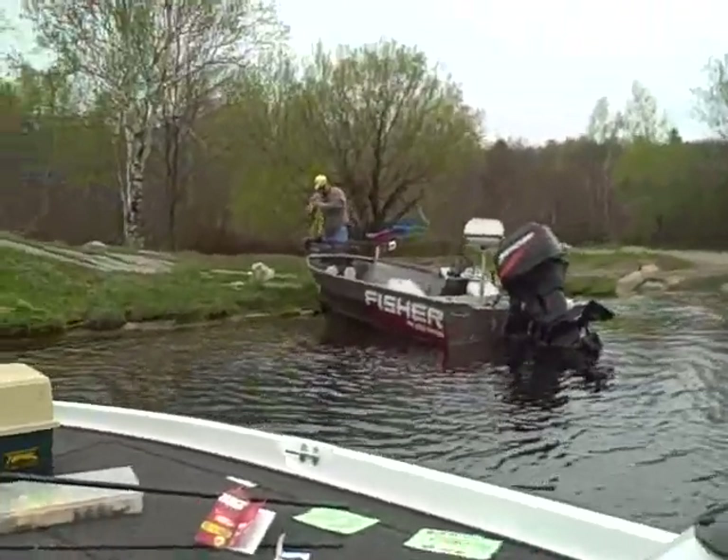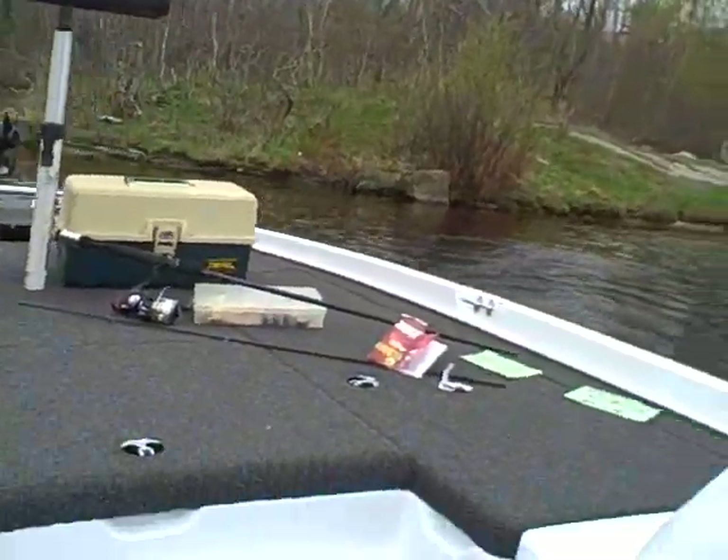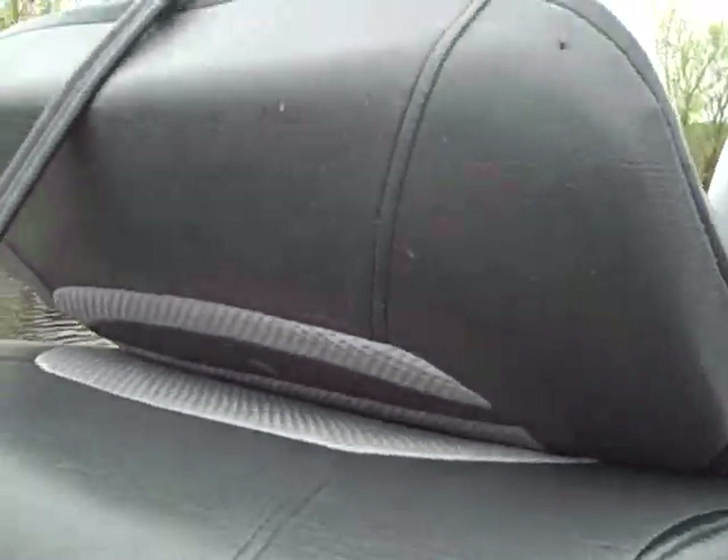Alright, here we are now. They're just getting their boat launched. We're already off. This is Chris of Auto Accessory Worlds.